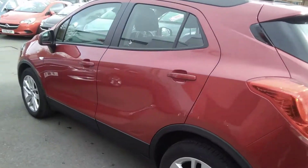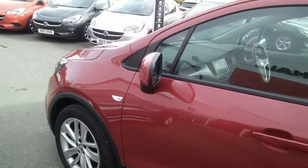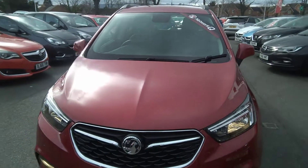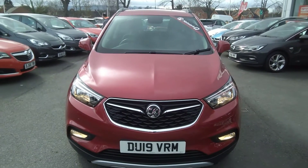It comes with rear parking sensors, front parking sensors, and LED daytime running lights, and will undergo a full Network Q check within our workshop prior to sale.